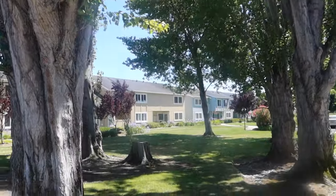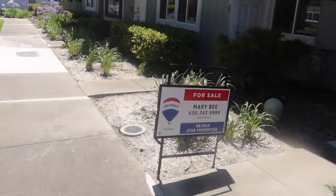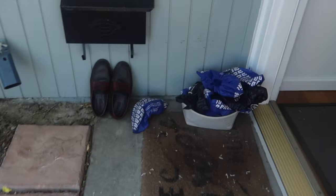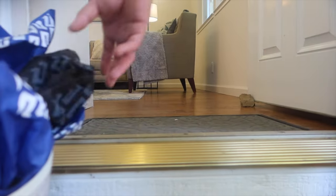Happy Wednesday tour day. We are touring an amazing home today. This beautiful home is located in the San Mateo County area. It is going for $1,499,000. It is a three bed, two and a half bath.